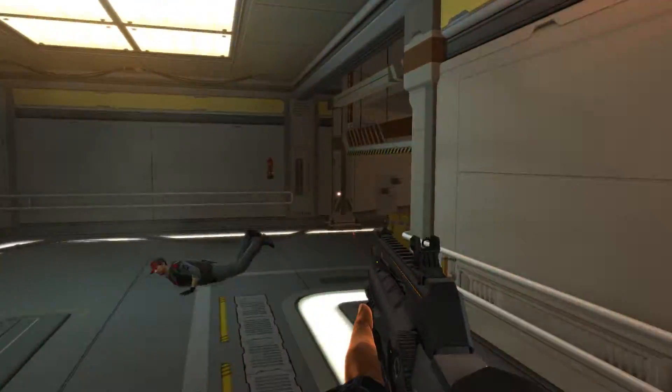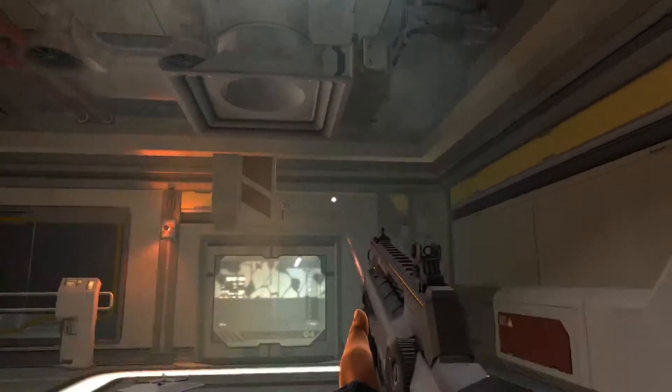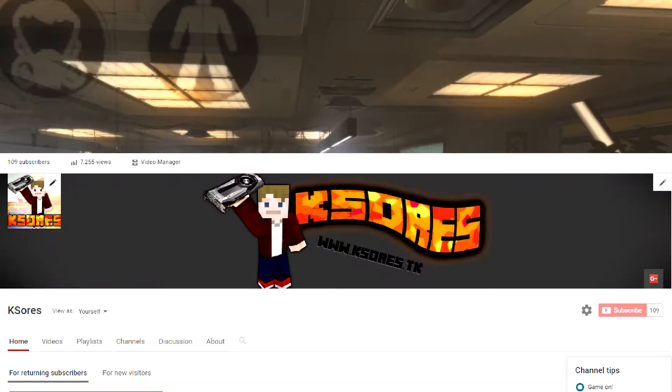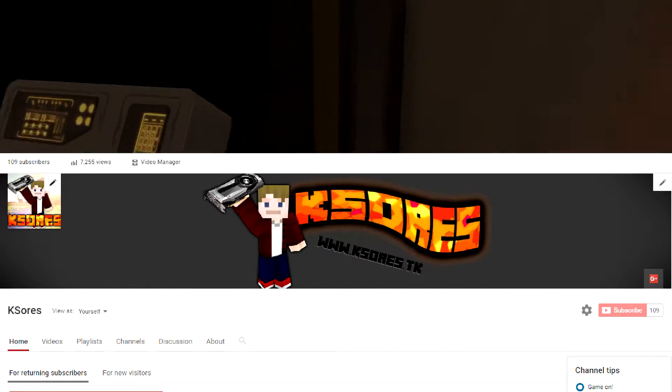I think this wraps up the video. I hope you enjoyed it — if you did, please be sure to leave a like and consider subscribing. I would love to hear your opinion on the new King, the Titan XP, down in the comments. This has been KSource. Check me out on my gaming channel — link down below in the description. I will see you guys later. Bye!